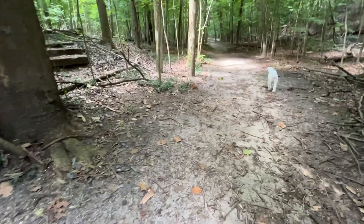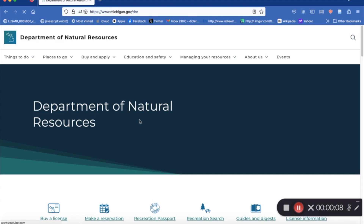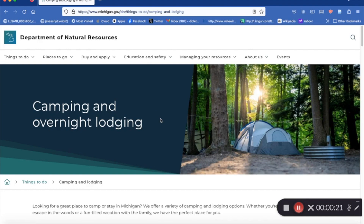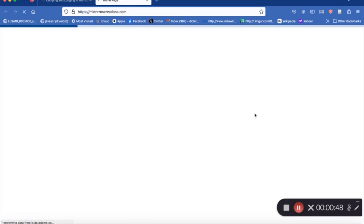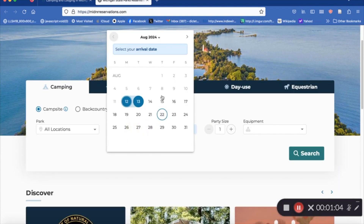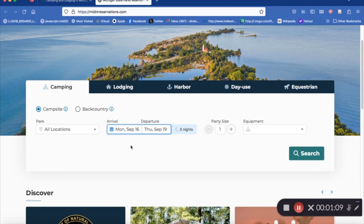Let's start with the first question: how do you book a campsite? First, we need to start from the Department of Natural Resources page on michigan.gov. To book a spot at a state park, choose the Make a Reservation option, which will take you to a separate webpage. Here you can choose your camping style, your booking dates, and your preferred equipment — such as tent, truck, trailer, RV, etc. — which will filter through available options for you.